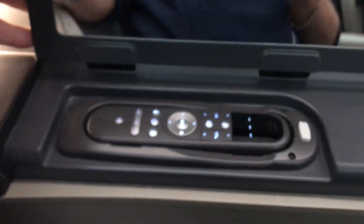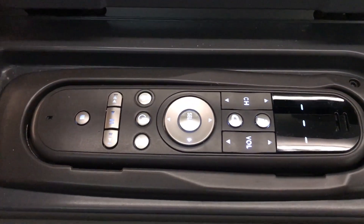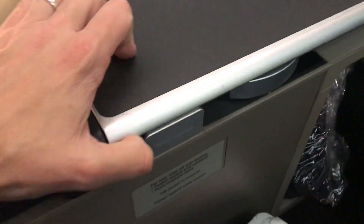Next to your seat there's this panel where you can access the remote which controls your TV screen, but it is also touch screen. The tray table also folds out from here — you just push the button — but we'll look at that at meal time.